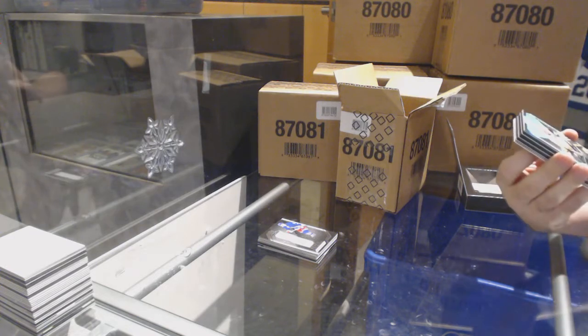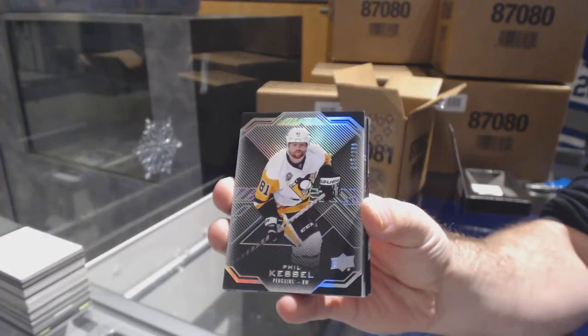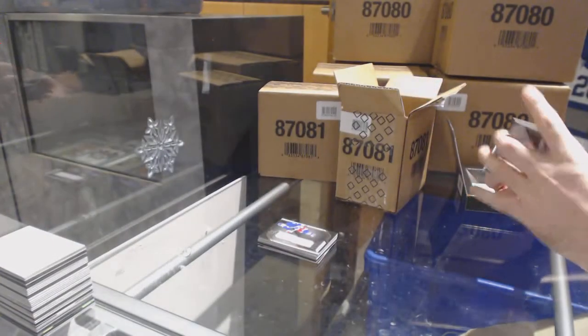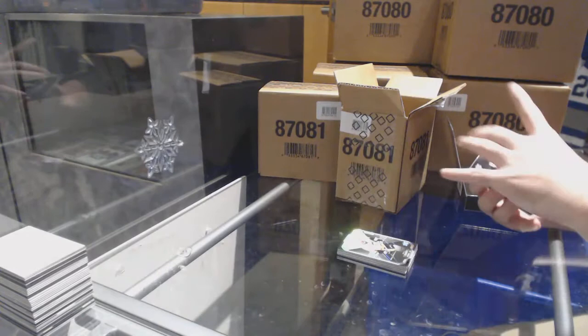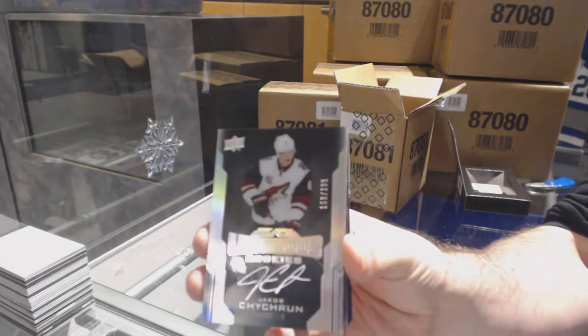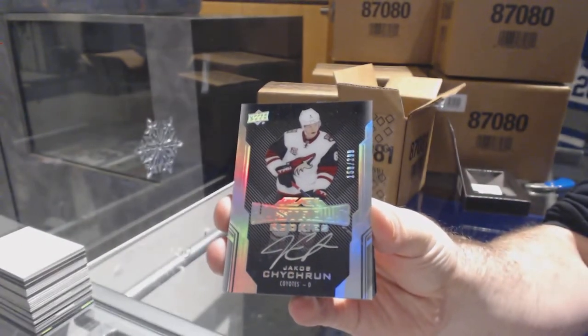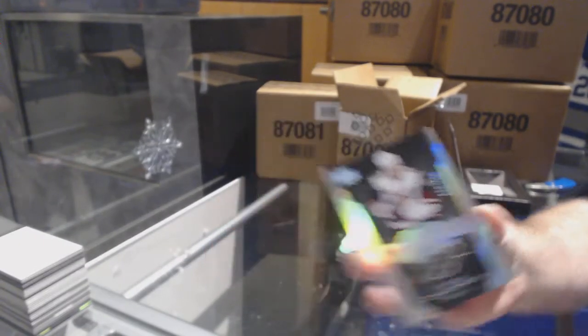For the Penguins, $2.99, Phil Kessel. For the Coyotes, $2.99, lustrous rookie auto, Jacob Chitron. Coyotes, I told you.